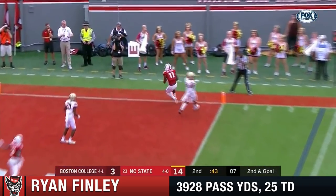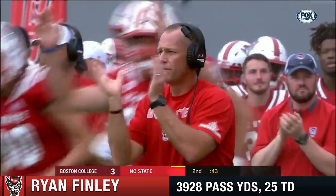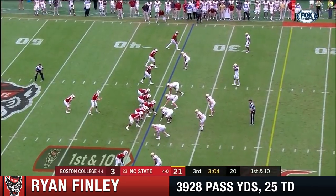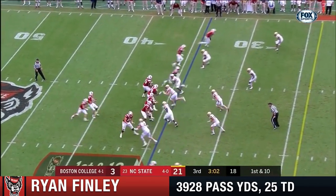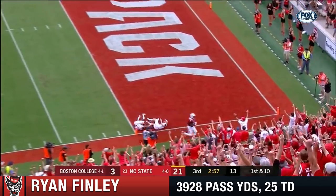Quick throw. Myers — touchdown! With the route, you've got the big old body walling you off, an easy throw and catch. Lobbing for Harmon — caught it, touchdown!